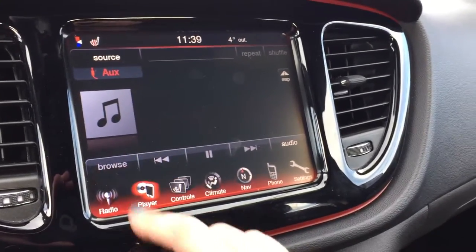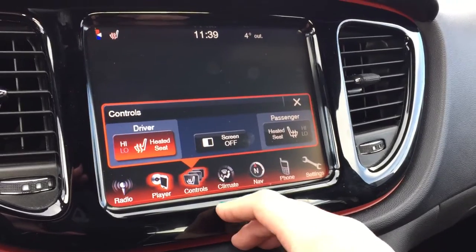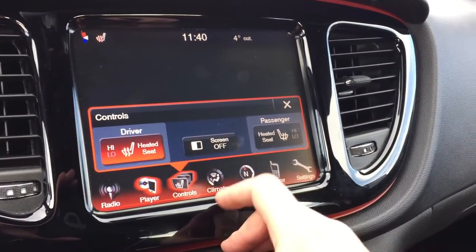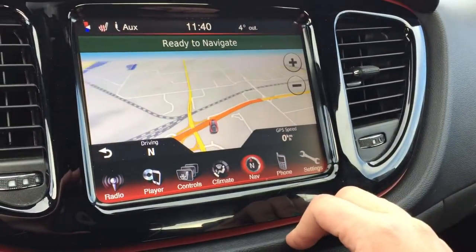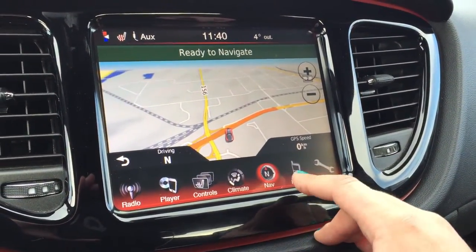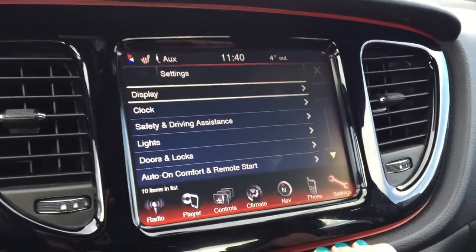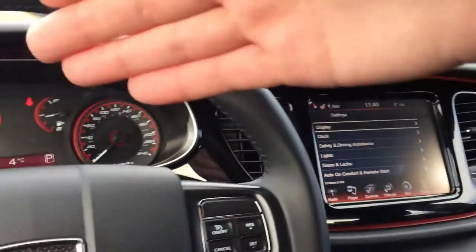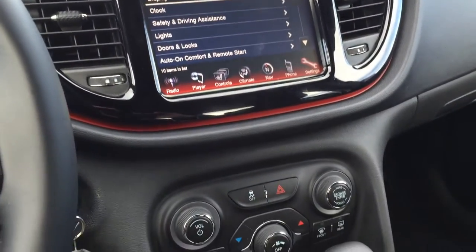We've got our auxiliary input right here under your media player. There are your controls for your heated seats, you can turn the screen on and off, climate controls, and a navigation system — this is all voice activated as well. Phone integration and extra settings display are in there too. Between these two screens you could probably spend a good ten minutes just touching and playing around.